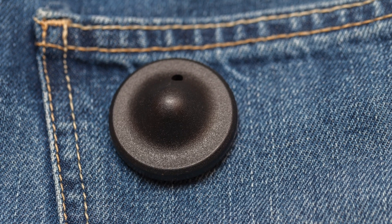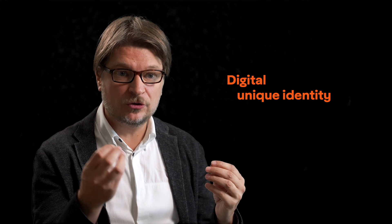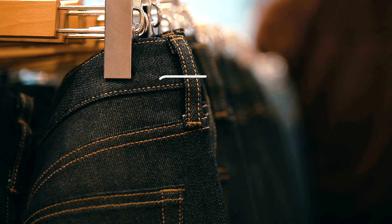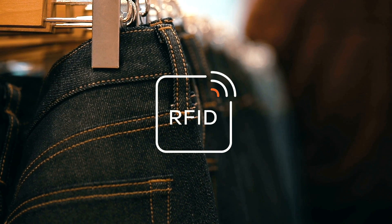Loss prevention is a third major challenge that retailers and brand owners are facing. Today, fashion brands and retailers are using the hard tag as loss prevention technology. This is a very analog technology — it only tells you something went out of the store, but not which product. By using a digital unique identity, the retailer can know exactly which product left and can immediately replenish it, also improving the consumer experience in the store.